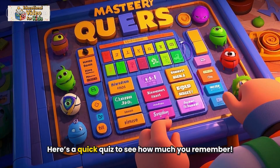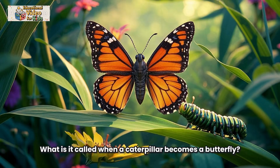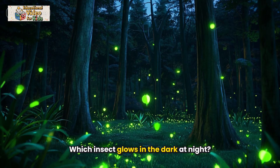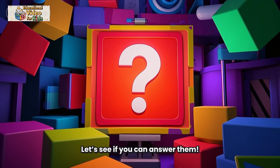Here's a quick quiz to see how much you remember. One: What are the three main body parts of an insect? Two: What is it called when a caterpillar becomes a butterfly? Three: Which insect glows in the dark at night? Four: How do ants find their way back to their home? Let's see if you can answer them.